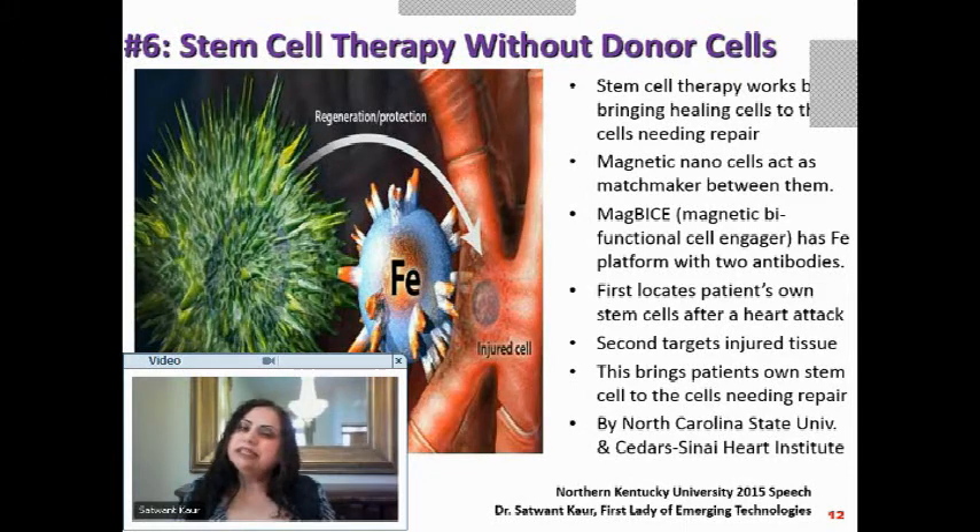Stem cell therapy works by bringing healing stem cells to the site that needs repair. Looking at the picture, the therapeutic stem cell (shown in green) on the left needs to reach the injured cell (shown in red) on the right.